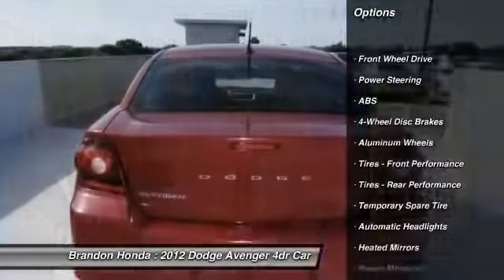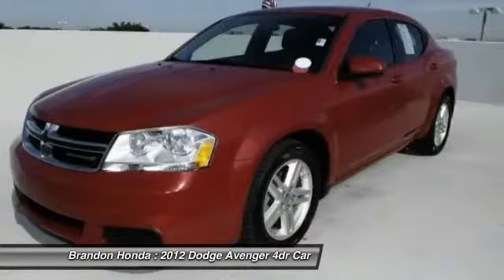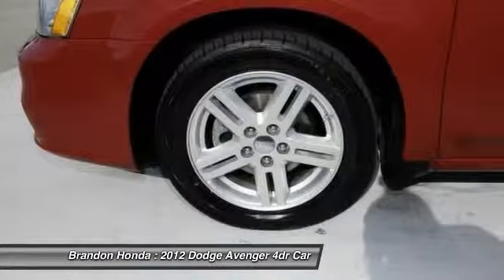Stability control, traction control, anti-lock braking system, steering wheel audio controls, air conditioning, adjustable steering wheel, power steering, driver airbag, cruise control, keyless entry.